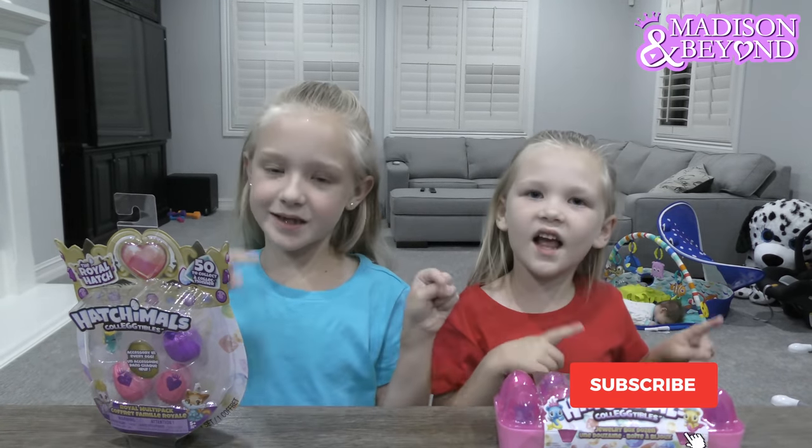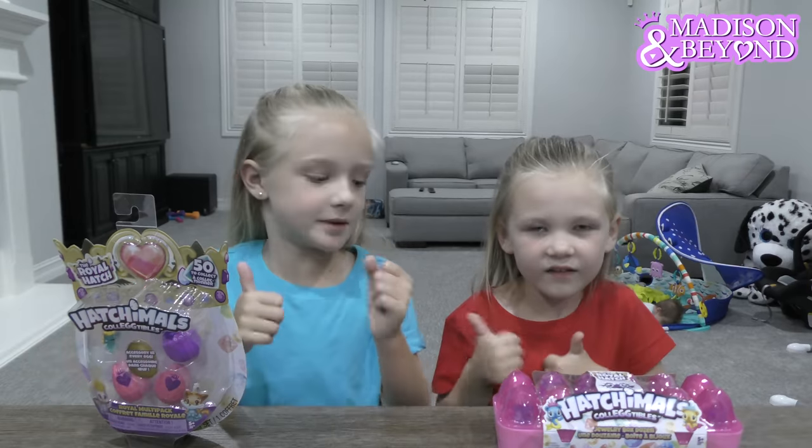What's up guys? It's Chitty here and Madison here. Welcome back to our channel. But before we get started, click, subscribe, and turn your kids to give me a huge thumbs up.